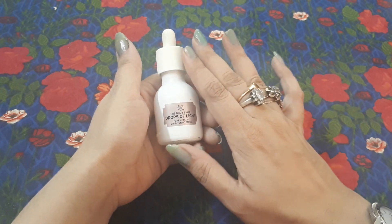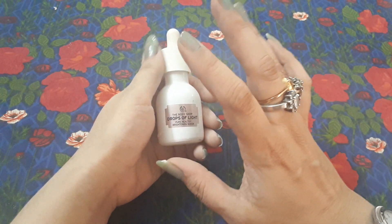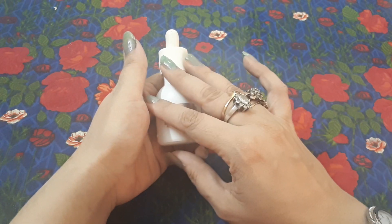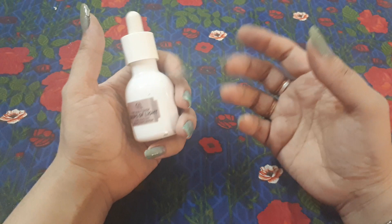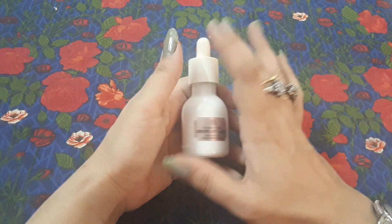The result is good — you will notice an improvement. Your complexion will become more even and patchy skin will get better. But don't expect miracles. If you think that in five days or two months you will become snow white, that's not going to happen. Please don't have unrealistic expectations from any skincare product.